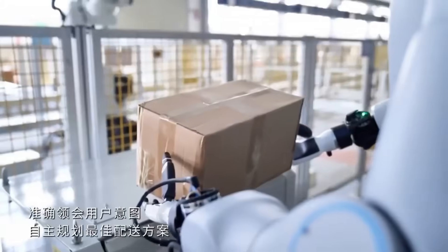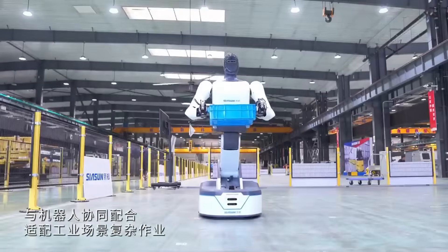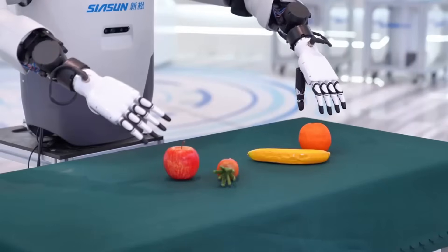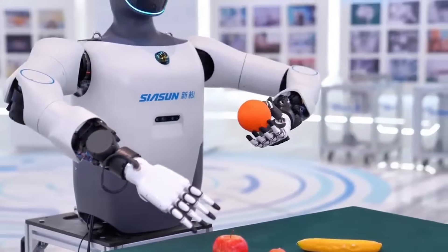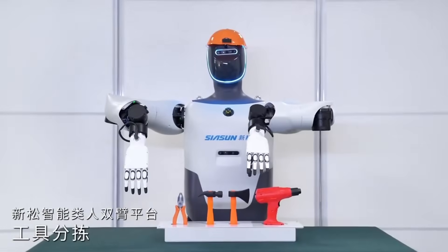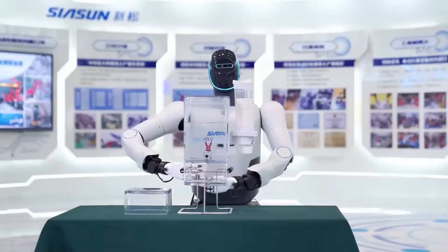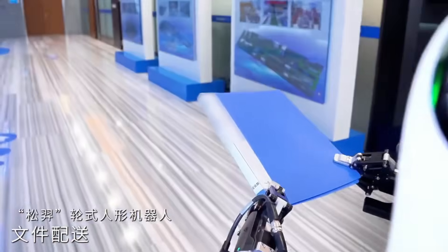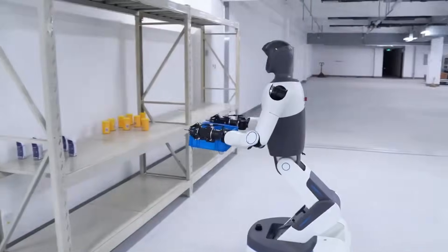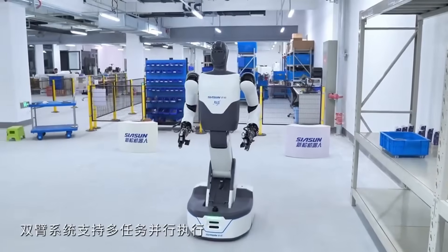Then there's Siasun, who officially launched its new series of embodied intelligent humanoid robots with a focus on real-world industrial application. These robots are built for scenarios that demand both dexterity and adaptability — assembly lines, logistics hubs, environments where humans and machines operate side by side. At their booth, one robot scanned barcodes, picked up fragile packages, and placed them onto a moving conveyor with the precision of a veteran worker. Another navigated a simulated warehouse floor, avoiding obstacles and adjusting its path in real time. This is industrial robotics moving past the lab and into the spaces where efficiency and safety actually make or break the bottom line.